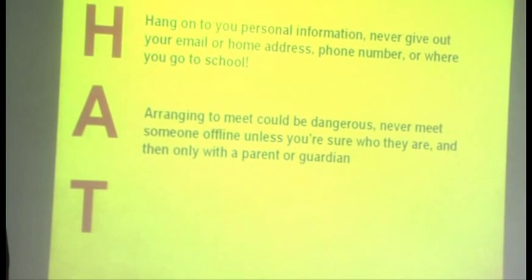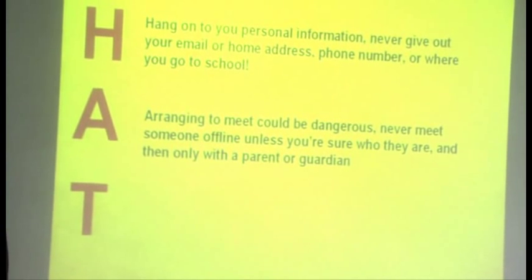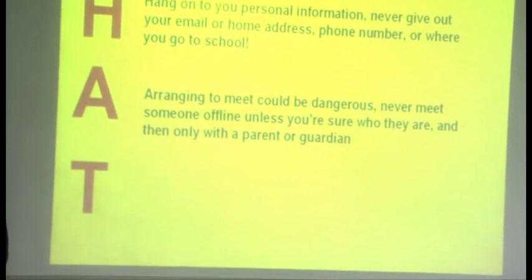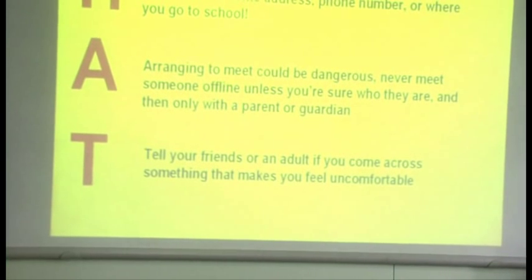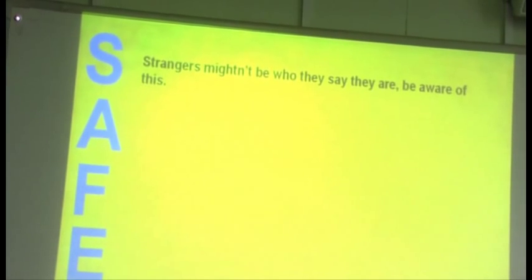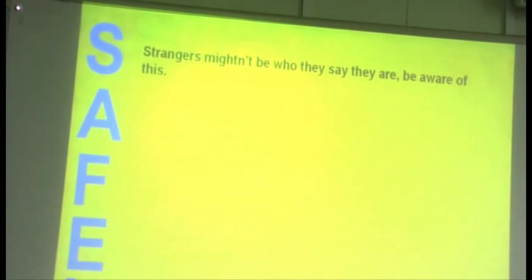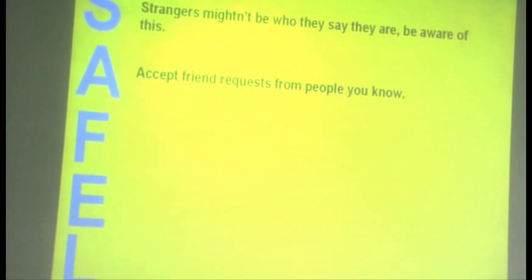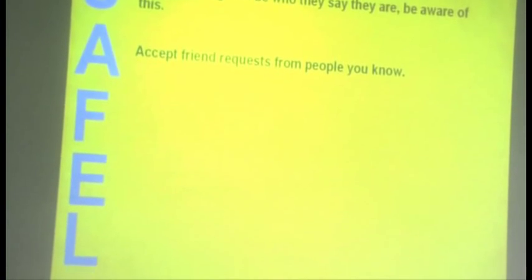Arranging to meet someone could be dangerous. Don't arrange to meet anyone offline unless you are accompanied by a parent or a guardian. Tell your friends or an adult if you feel uncomfortable at any time. Strangers might not be who they say they are — you need to always be aware of this. Accept friend requests only from people you are 100% sure you know.